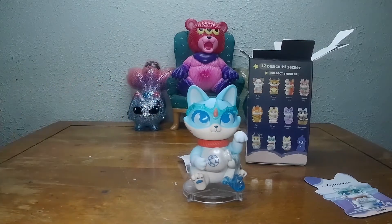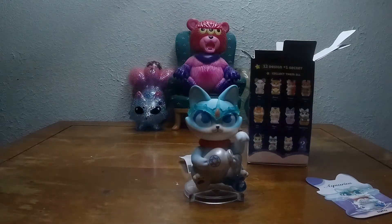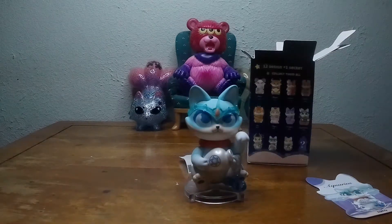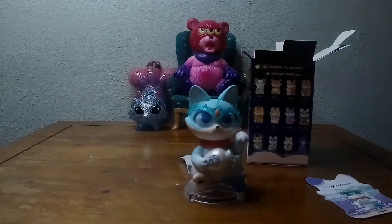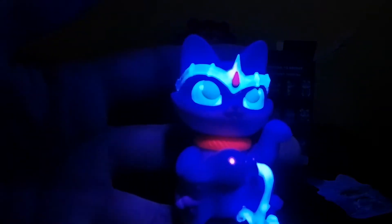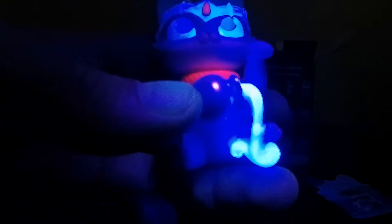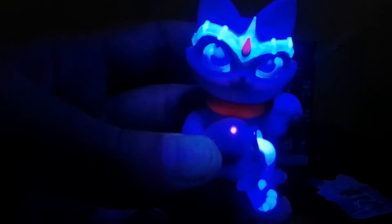All right, hit it with the blacklight. One of these times we'll get the Pisces and I'll be super excited. Yeah, that's what I'm talking about — super nice, little water thing on our head.